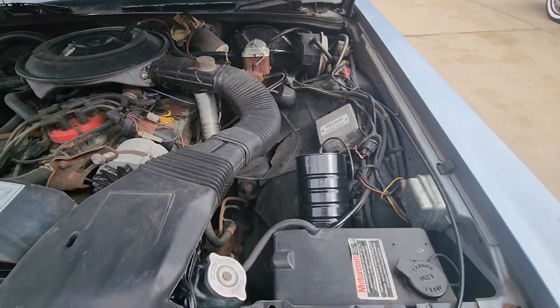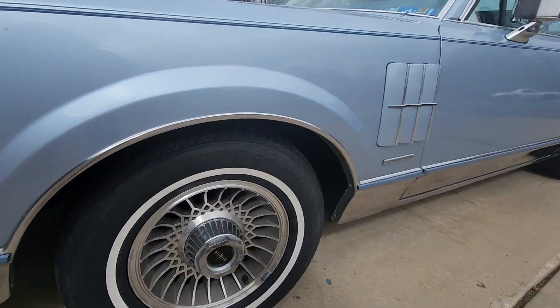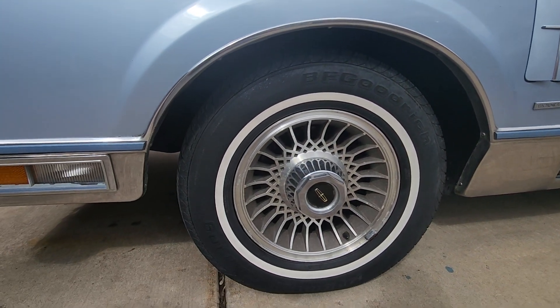This car has very low miles on it. As we walk around, the bright work is all there. As me and the gentleman said, they don't make cars like this anymore. You can see the nice chrome rocker panels and aluminum rims.